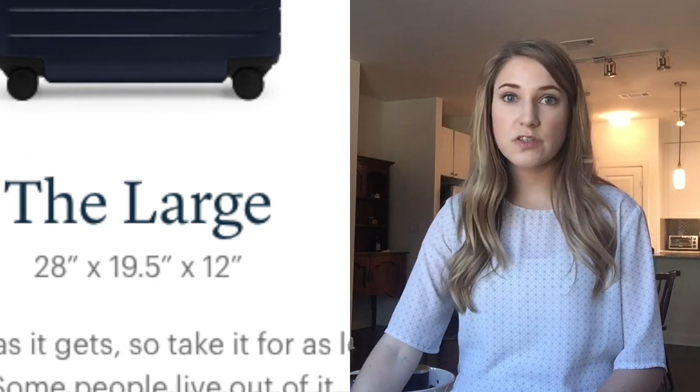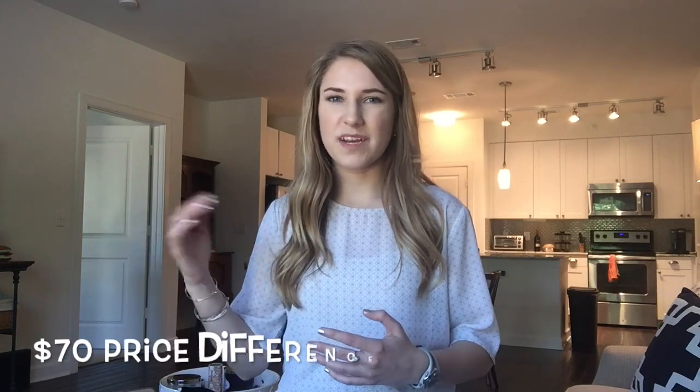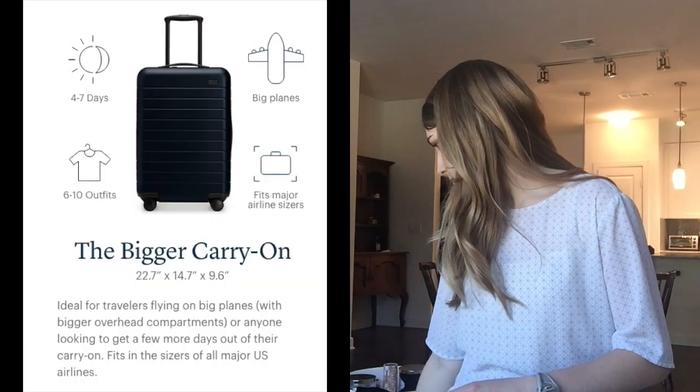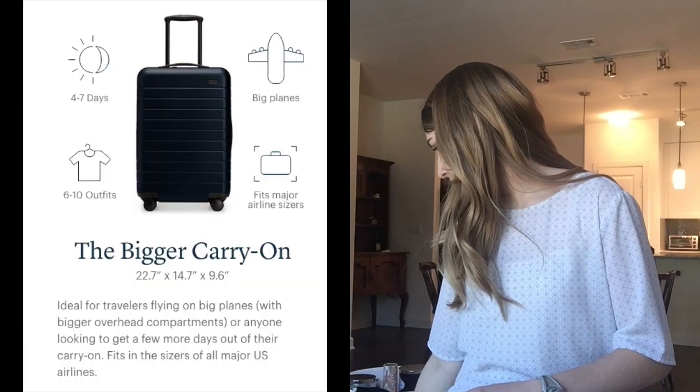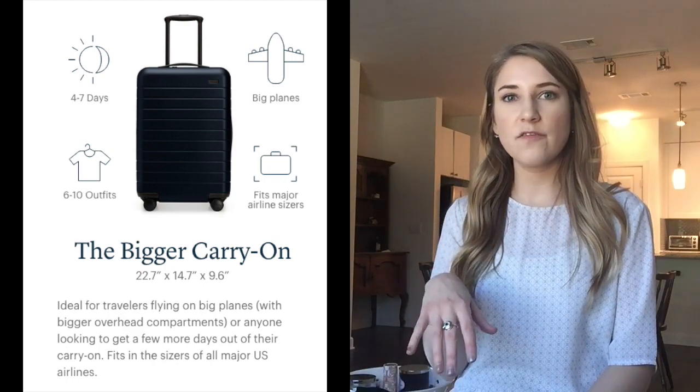Another perk is that the small carry-on has the cell phone charger, whereas the large one doesn't. The large one may seem strange in price because it's so much bigger, but because it doesn't have the smart technology aspect, it's not as appealing or advanced. The bigger carry-on does have phone charging capabilities, and it's a little larger — I think it's meant for a four to seven day trip and can fit six to ten outfits.